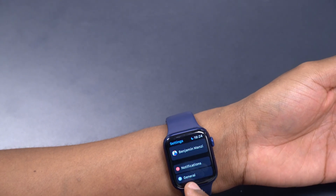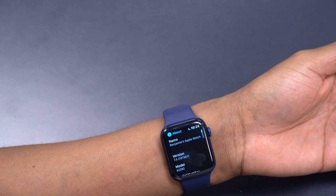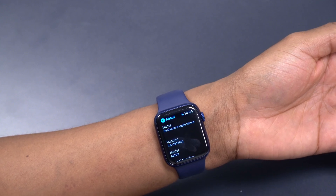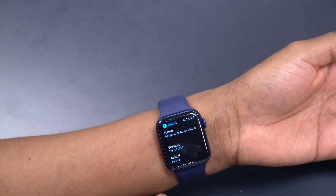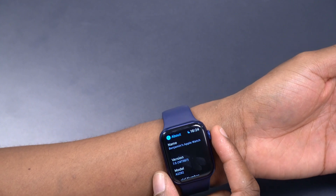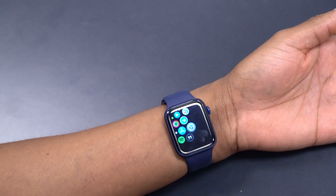Going into the system changes for watchOS 7.5, in the About This Watch section you can see the new build number: 18T567. That's the build number that came with this update. Now let's go into the new features and changes.